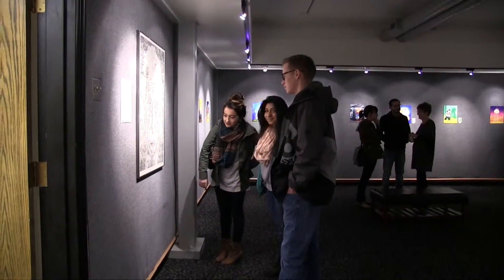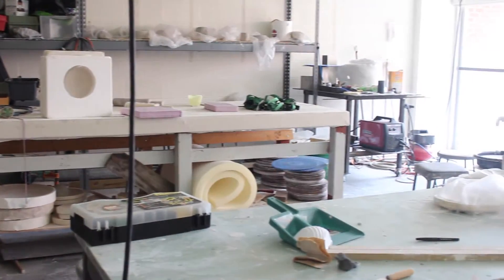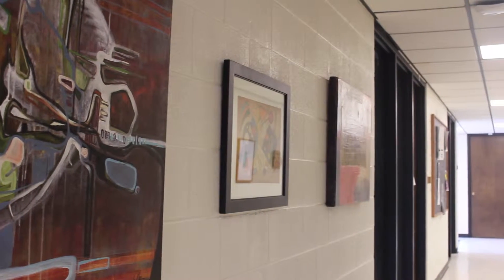To complement the Art Gallery, there are a number of studios where art students can come in and sharpen their creative skills. Everything these students need to express themselves through art can be found right here.